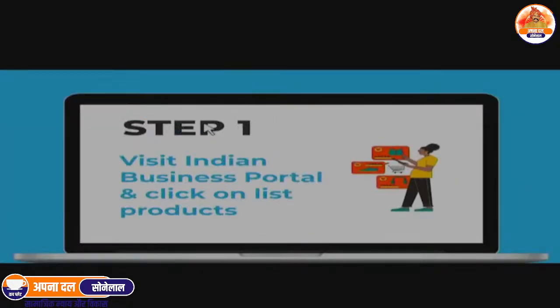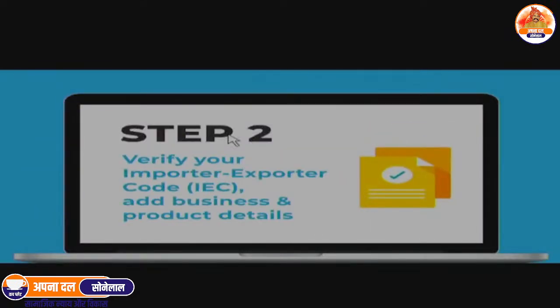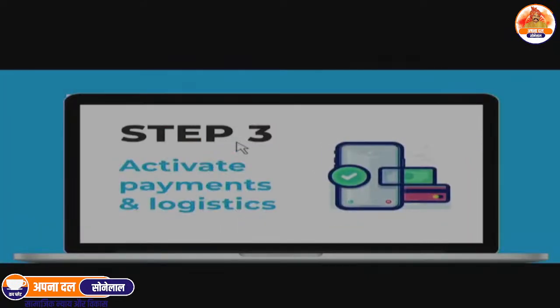Join as a seller in three easy steps: visit Indian Business Portal and click on List Products, verify your importer-exporter code, add business and product details, then activate payments and logistics.